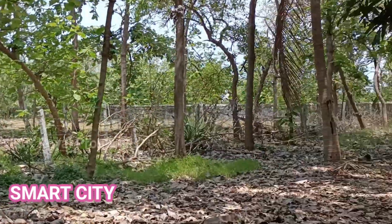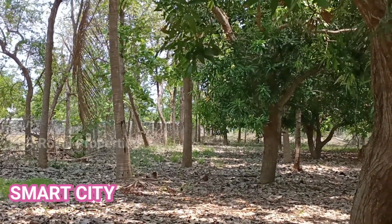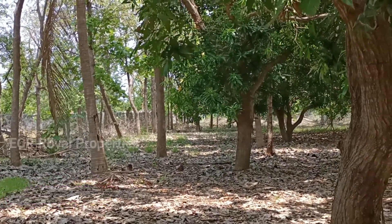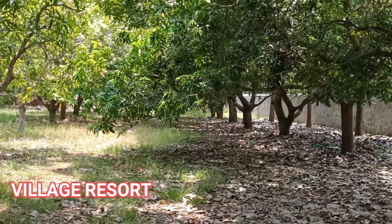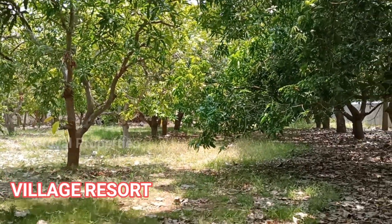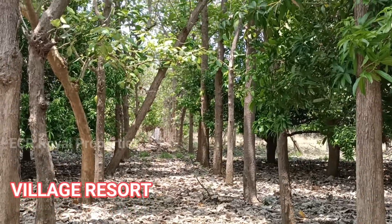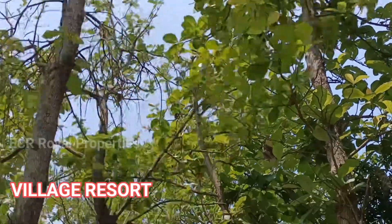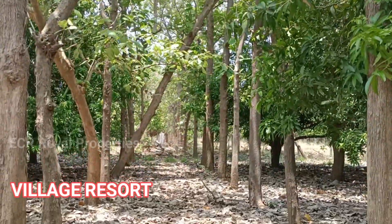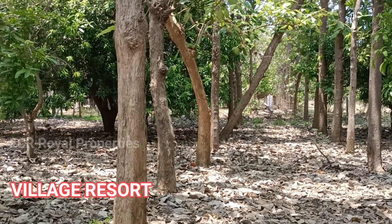Here are the teak wood and mango trees — about 805 trees in total. There is good frontage. This is a square shape property with a teak tree.